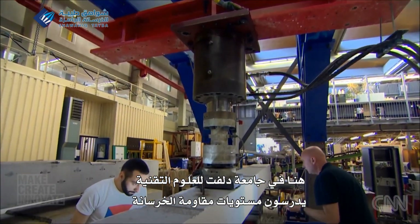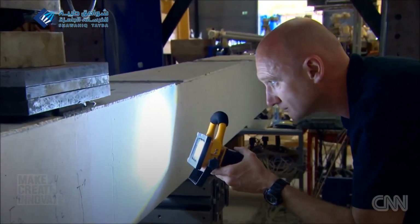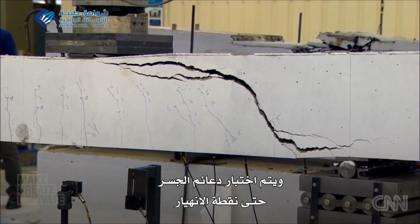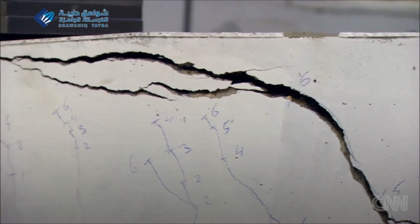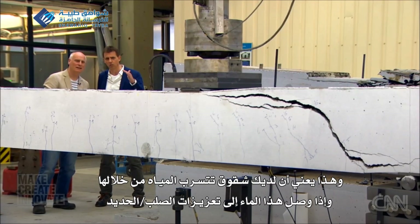Here at the Delft Technical University, they study concrete stress levels. An old bridge support is tested to breaking point. But Jonkers is interested in the first signs of deterioration — micro-cracks as thin as a human hair.